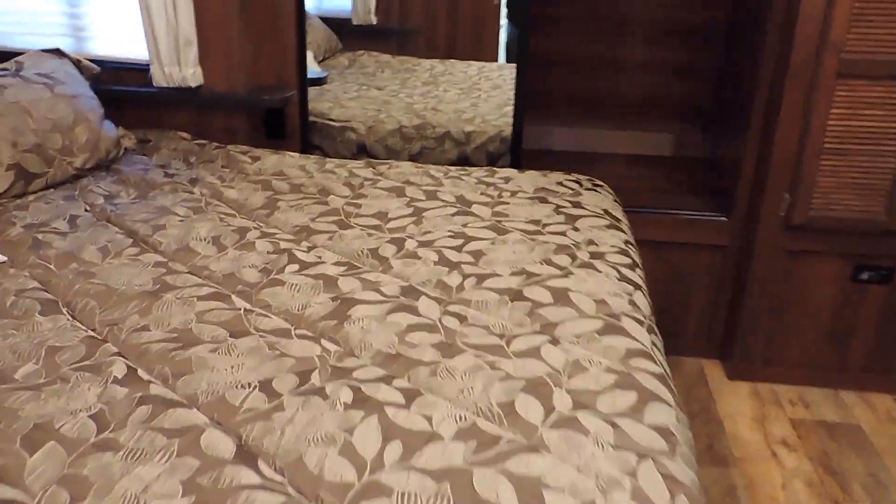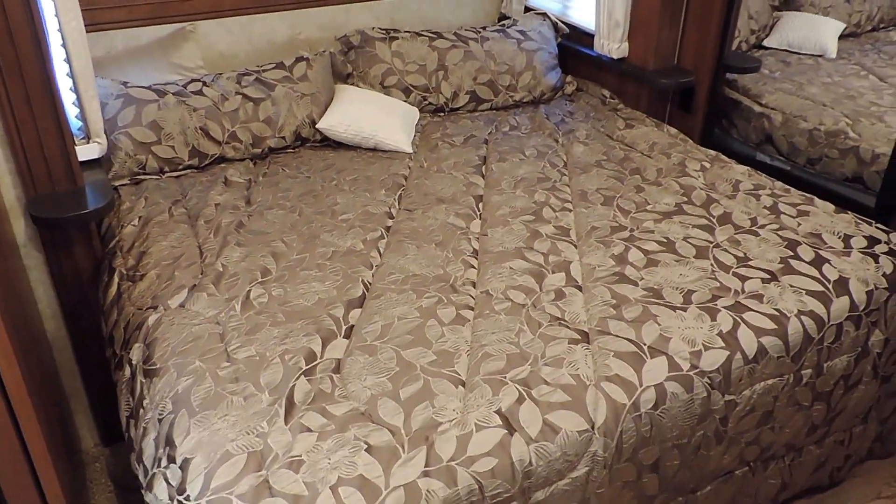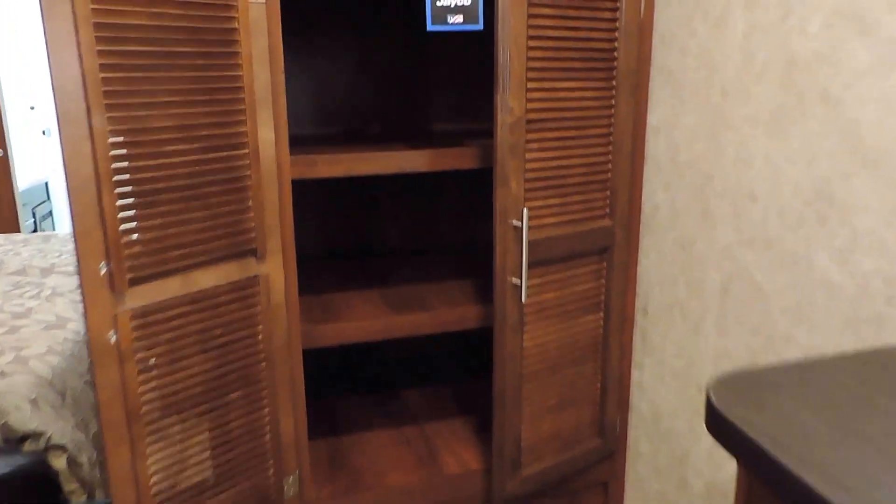In the very front is the bedroom with a king bed slide. It's got a front wardrobe closet — double door with mirrors on the outside, partitioned in the middle, kind of like a his and hers closet. The unit comes washer dryer prepped, so you can order one with a washer dryer or install one yourself — it would go right there. There's also more storage right above.